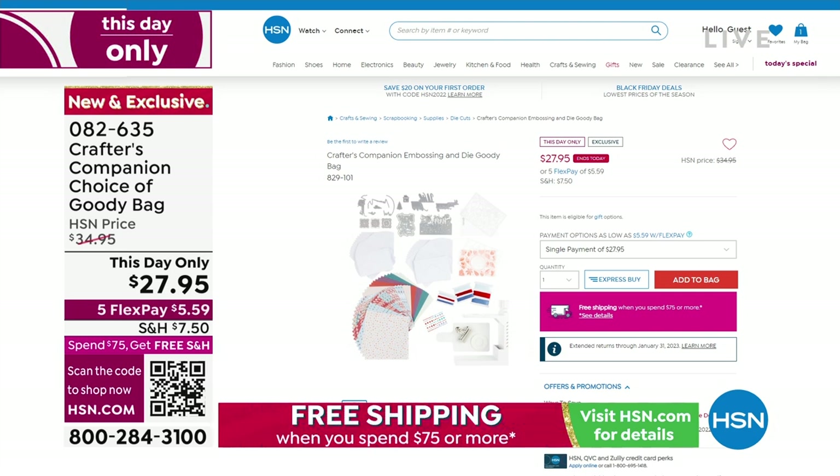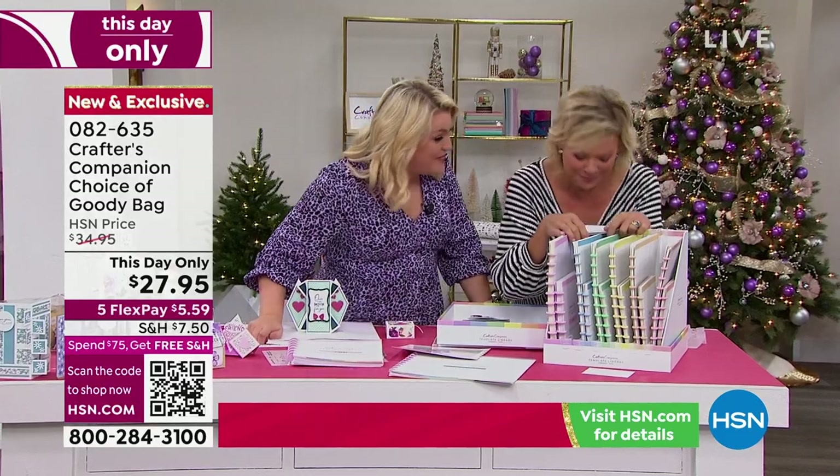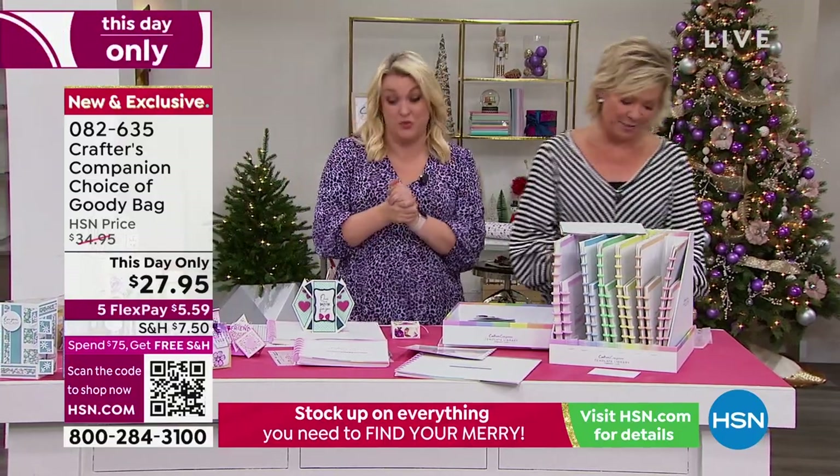Item 82635 — you should check that out. Adam, you are going to be in so much trouble when he finds out — if I get to tonight and there's no goodie bags left, we will be in so much trouble. But that's exciting.